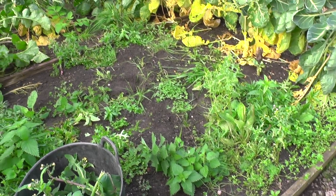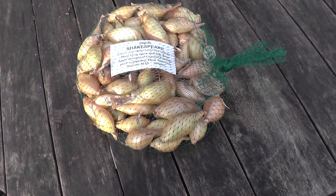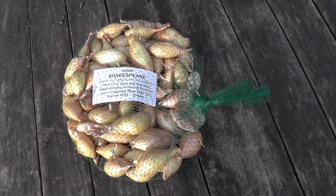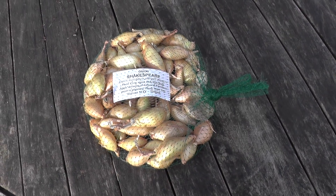These are the winter onions and this variety is called Shakespeare. The first thing you do before you plant these is sort them out - let's feel for any squidgy or defective ones and remove those.